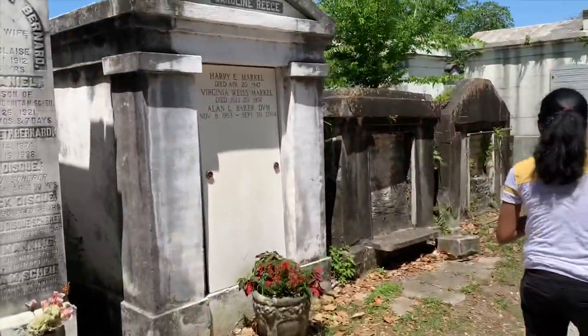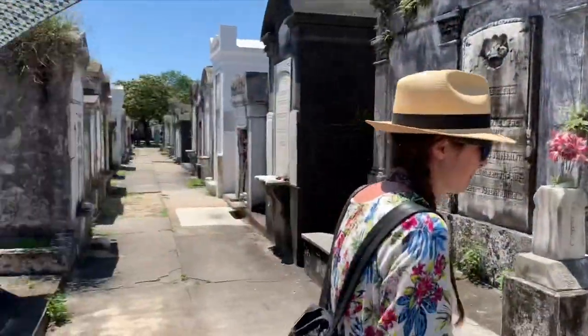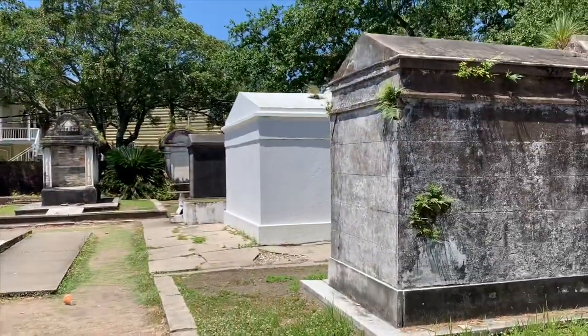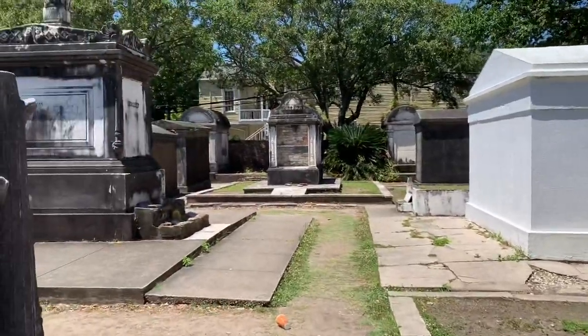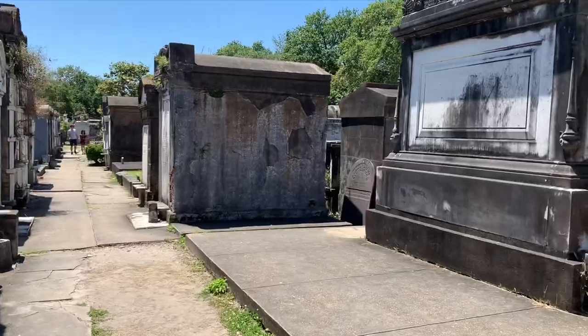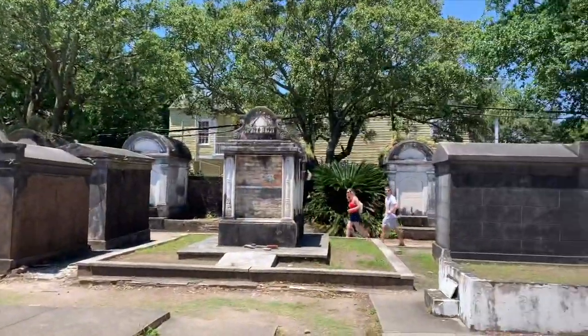Back in the day, they were actually not allowed to cremate their bodies. But because they are buried above ground, it is so hot in New Orleans that the tomb naturally cremates the body. So that was pretty cool to know. Also, the tombs are always made to look like the residents' main home.